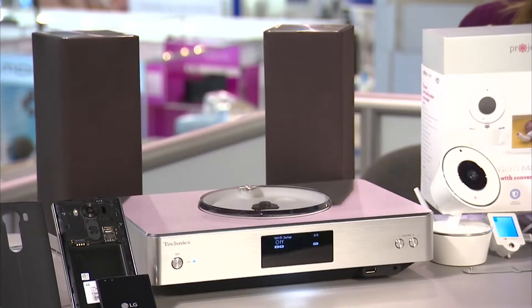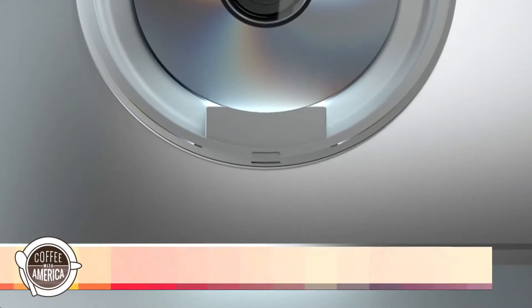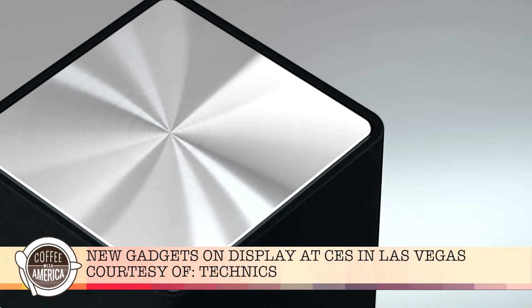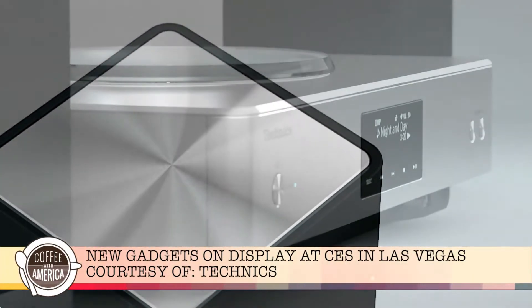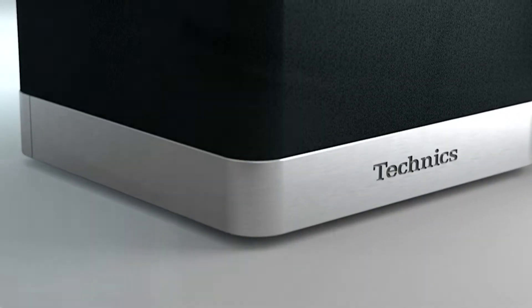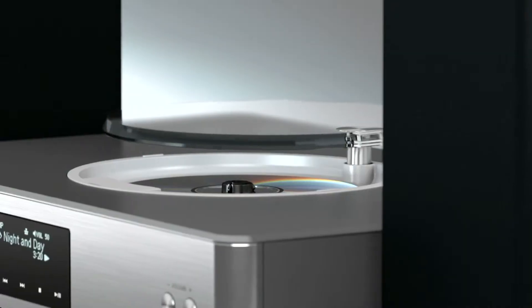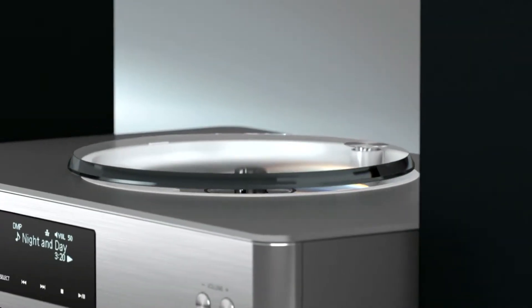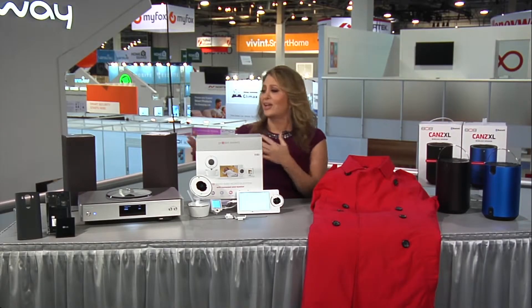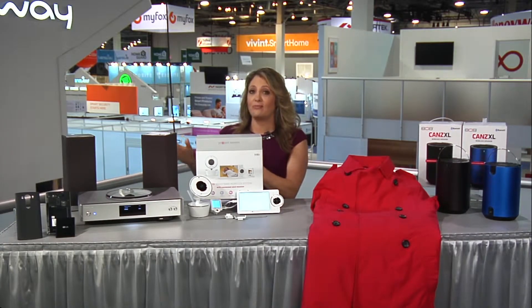Then we have the Technics Otava, and that is Italian for Octave. This is a premium all-in-one hi-fi system, giving you high-resolution audio — the best sound quality possible from a range of sources and devices, whether your CD, your smartphone, or your USB. It's easy to operate. You can either use the dedicated remote or download the Technics app to your smartphone, and it gives you 100 watts of room-filling sound. It's an elegant, amazing, stylish piece from every angle.